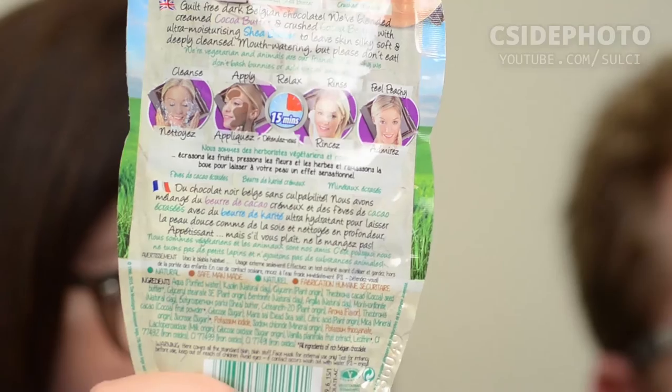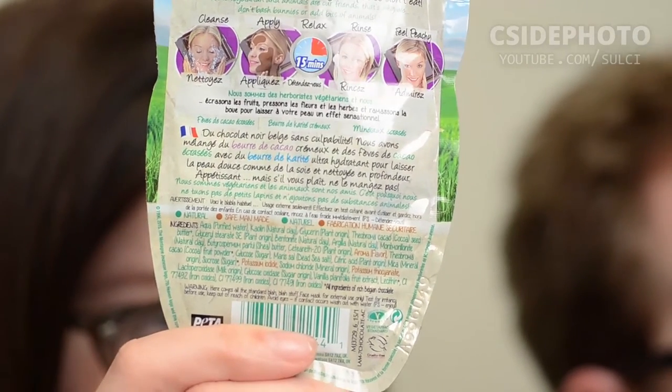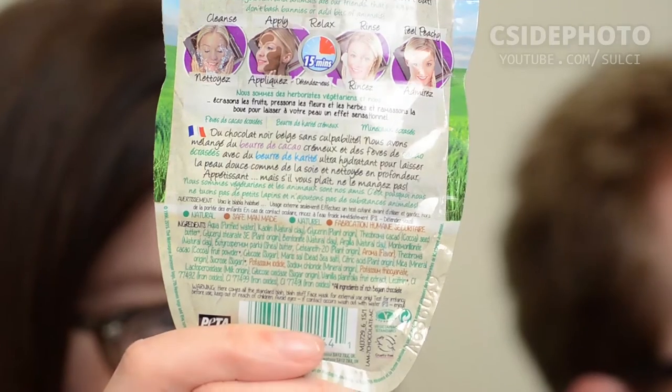And then rinse and feel peachy. You can see this one is almost all natural ingredients, just a couple man-made ingredients.